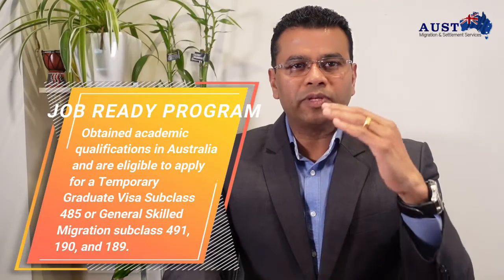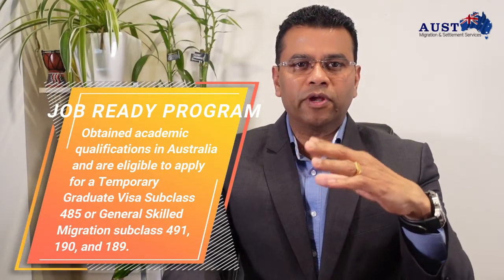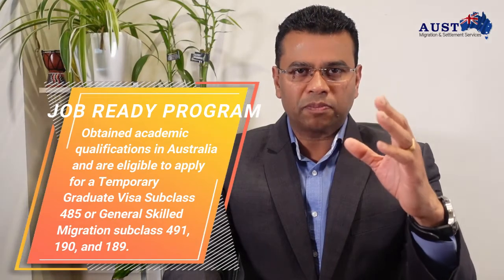Let me give you an overview of each of these categories. The Job Ready Program, or JRP, applies to those who have obtained Australian qualifications and are eligible to apply for a temporary graduate subclass 485 visa, or may be proceeding to general skills migration subclass 491, 190 and 189.